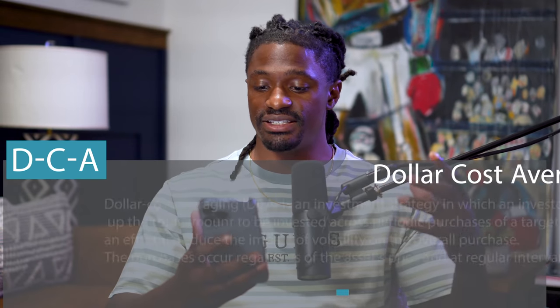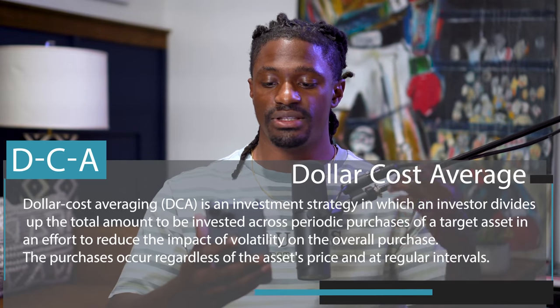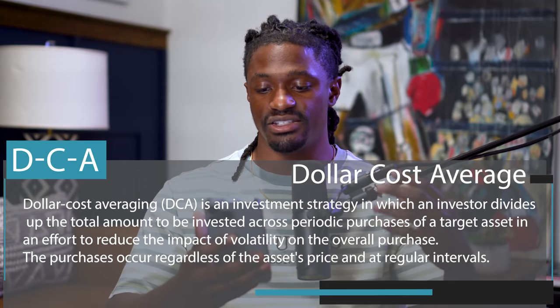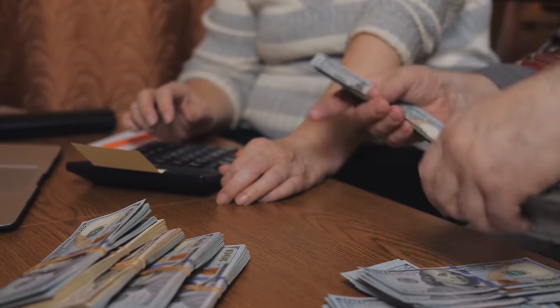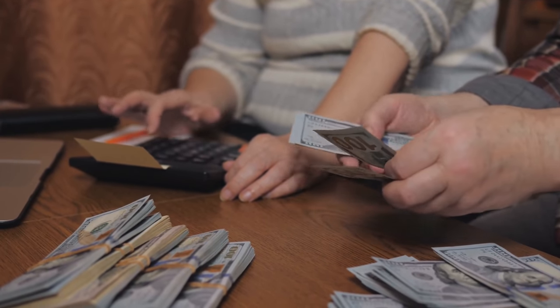Welcome back dreamers. The strategy I've been dying to tell you about is called dollar cost averaging, or DCA. Dollar cost averaging is an investment strategy in which an investor divides up the total amount to be invested across periodic purchases of a target asset, in an effort to reduce the impact of volatility on the overall purchase. The purchases occur regardless of the asset price and at regular intervals. Basically, you're investing into the stock market on the first of every month, every Monday, or every single day — no matter what the price is. That is the basic definition of dollar cost averaging.